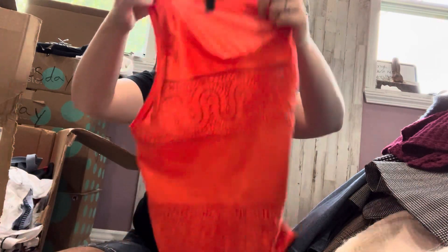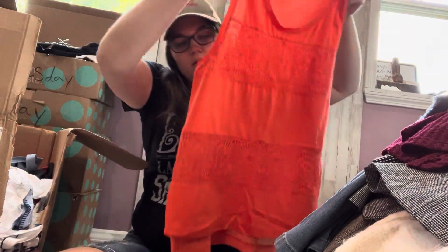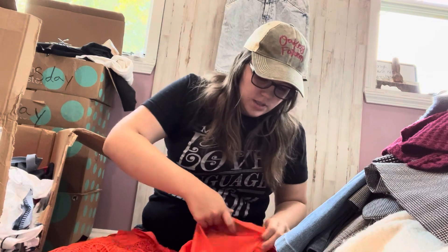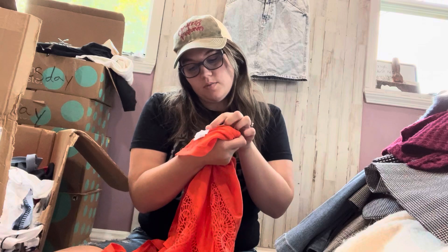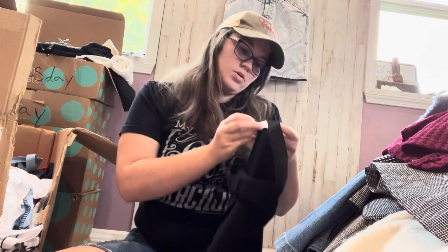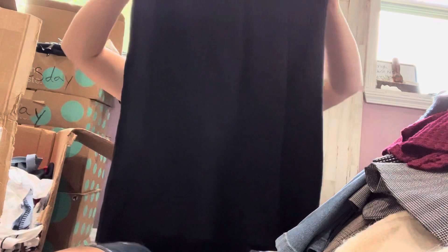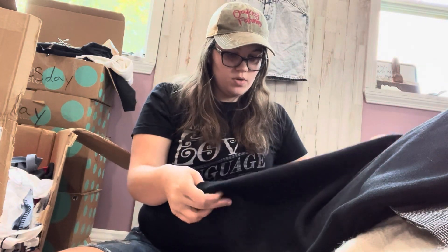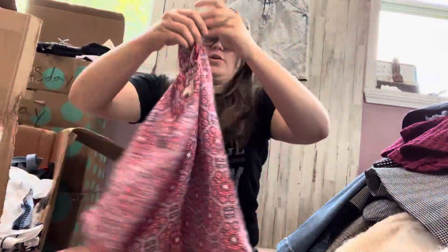J.Crew tank top, size small. This is one of my favorite brands to sell, usually pieces more substantial than this, but that's okay — I'd rather see this than fast fashion. This is from 2015, so not super new. We have Milano, size medium — a black knit skirt. It feels very heavy; it might be something nice. It definitely needs a lint roll. Just viscose and polyester.